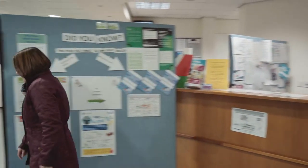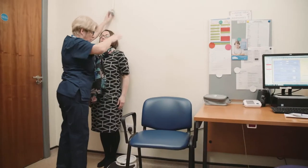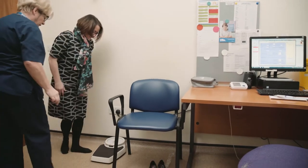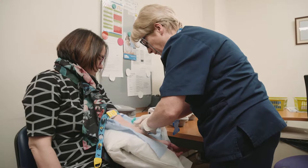It will involve attending the practice with the healthcare assistant, which will take approximately 20 minutes. The test involves checking a patient's blood pressure, doing their weight and height. We also do a waist measurement. We usually take a blood test for cholesterol.